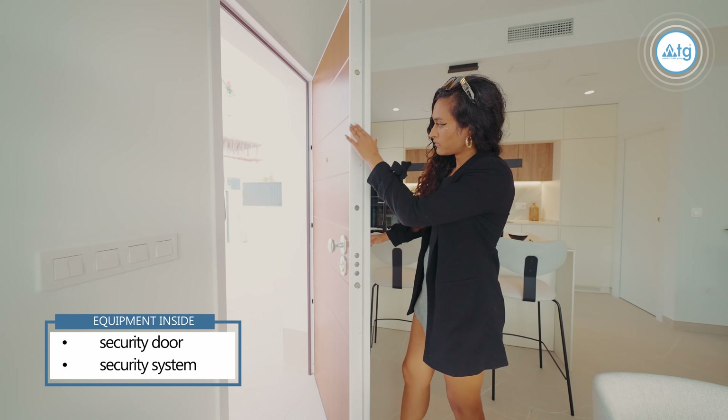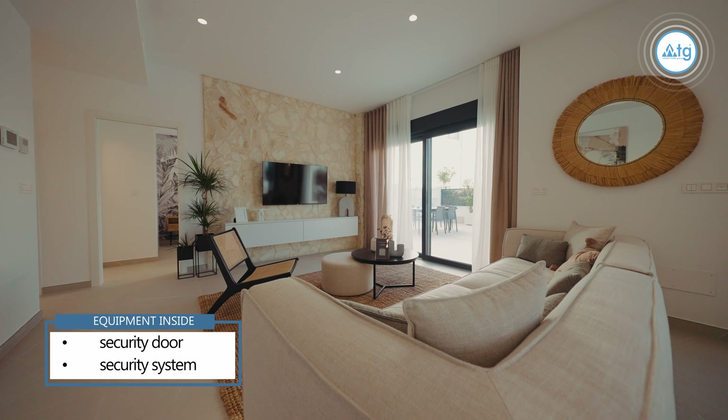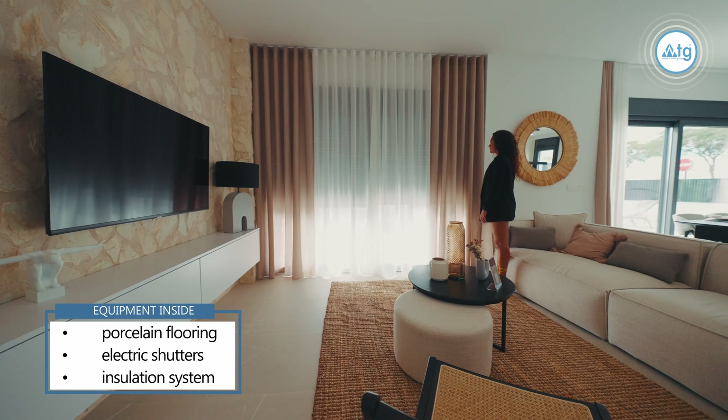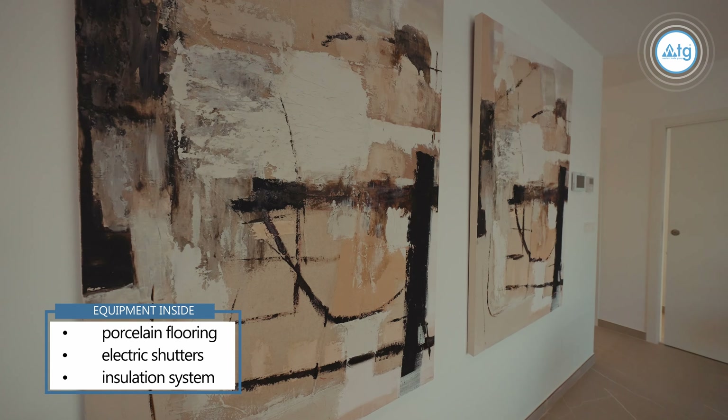The property comes with a special security door and an inside security system with motion detectors in each room. It also comes with porcelain flooring, electric shutters on all the windows, and an excellent insulation system. I love how the kitchen is set back from the rest of the room, yet thanks to finishing touches such as the wooden cabinets and the marble countertops, it still ties in with the rest of the space — and of course it comes with a pantry for extra storage.